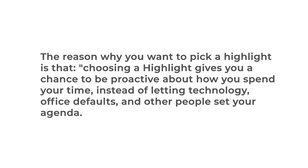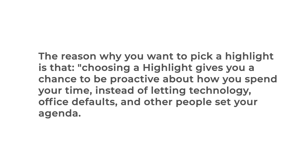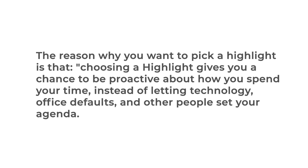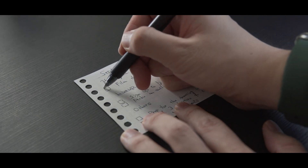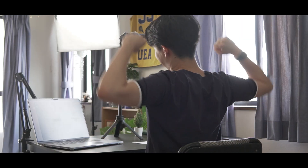That's your highlight. The reason why you want to pick a highlight is that choosing a highlight gives you a chance to be proactive about how you spend your time, instead of letting technology, office defaults, and other people set your agenda. Also, in my experience, you'll feel great after finishing your highlight. As long as you complete it, you don't get that feeling you wasted a day.